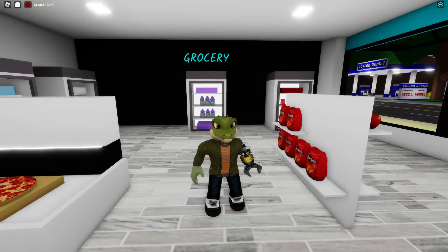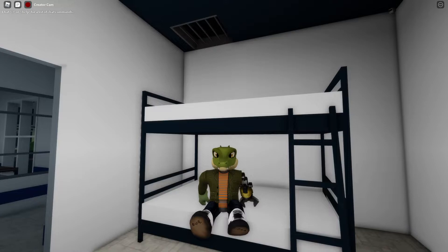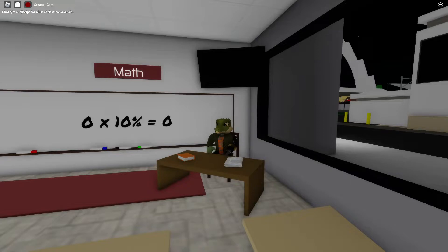The invisible shirt scam involves a scammer publishing an ad claiming they're selling clothing that makes your avatar invisible. In reality the clothing is transparent, which just makes it look like you're not wearing a shirt. If there's no preview, the scammer claims the image is broken when really it was rejected by moderators. Once again, be very careful about what you purchase.